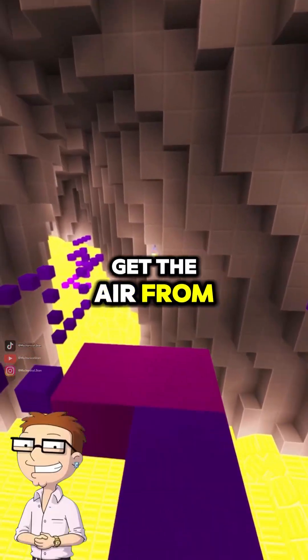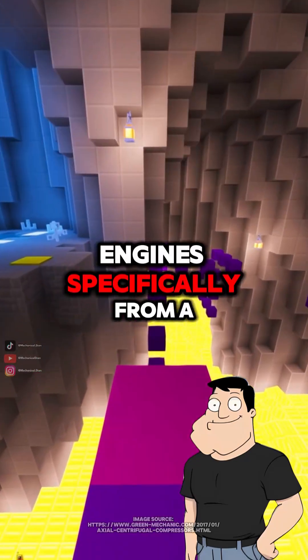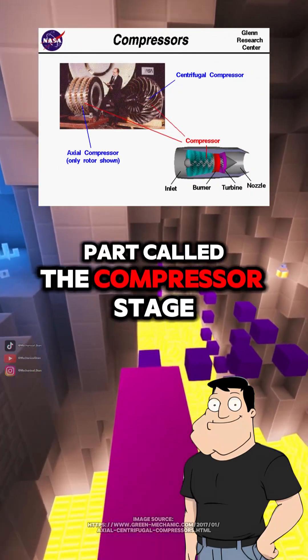So where do they get the air from? Do they carry big tanks or something? Nope. They tap it right off the jet engines — specifically, from a part called the compressor stage.